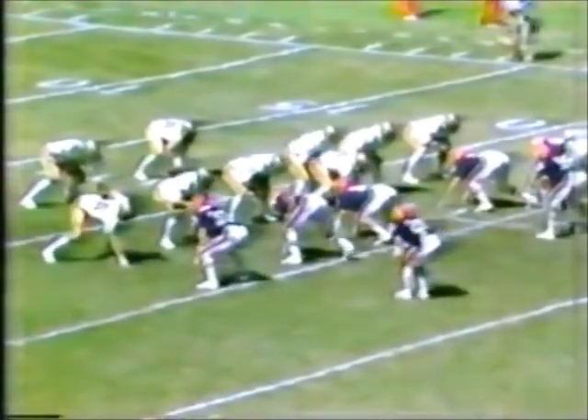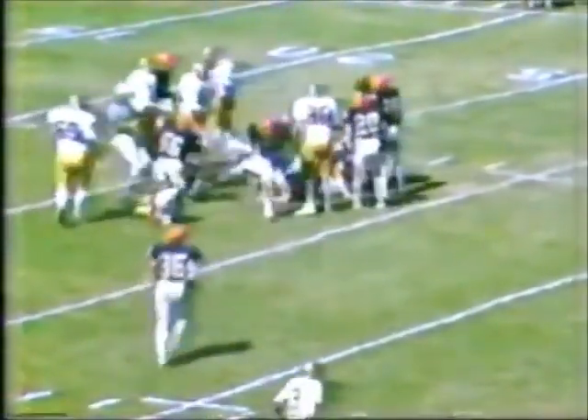Third and seven, the ball at the Seminole 23-yard line. Flank wide to the right — Flowers — there's a handoff now to Johnson. Johnson in the middle across the 25, and he brings it up to the 27-yard line.